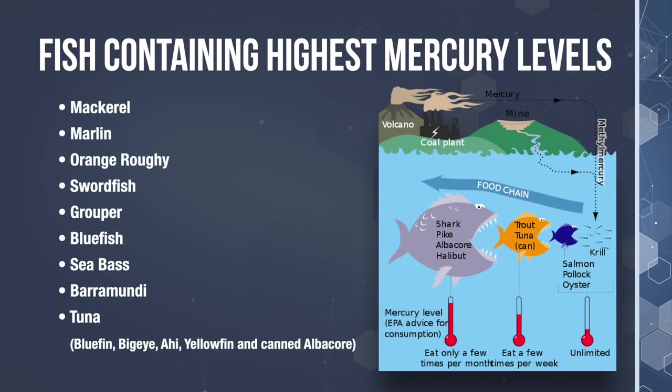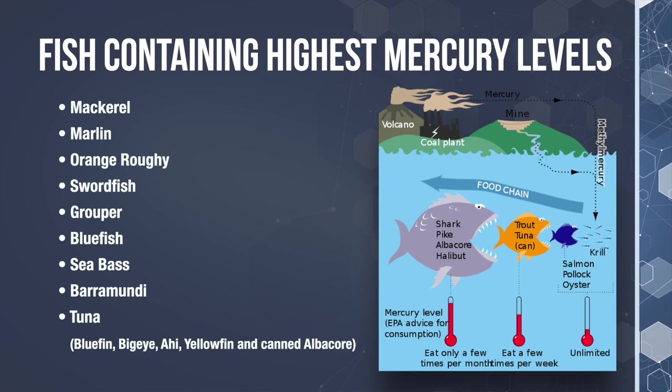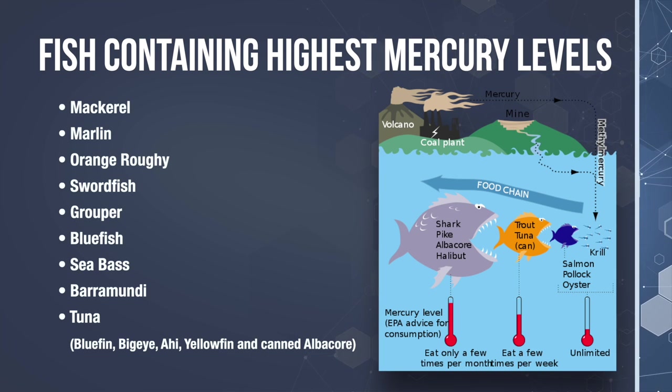Fish that contain the highest levels of mercury and should be avoided in your diet are mackerel, marlin, orange roughy, swordfish, grouper, bluefish, sea bass, barramundi, and tuna — which includes bluefin, bigeye, aji, yellowfin, and canned albacore.